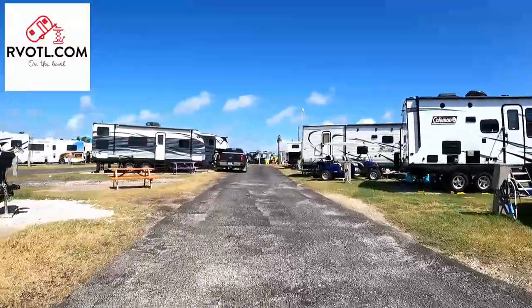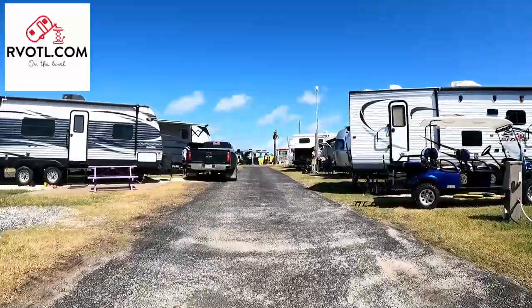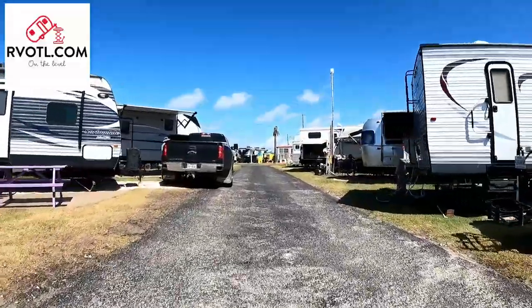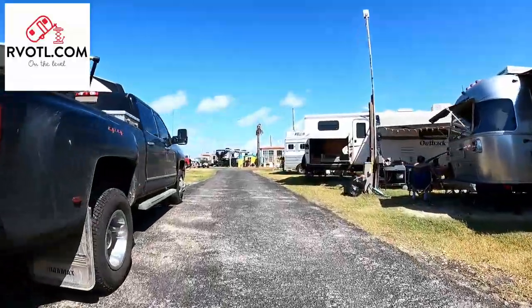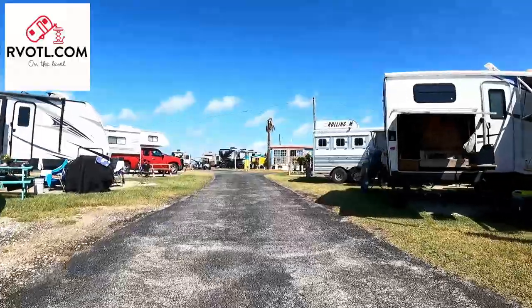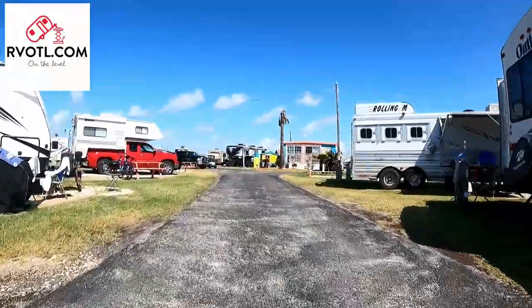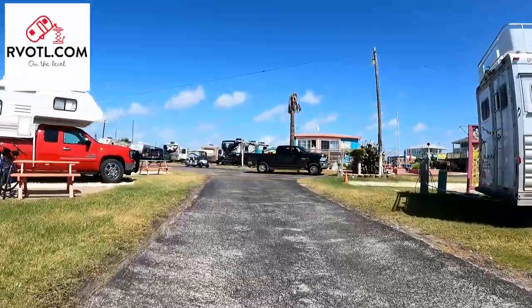Please like and subscribe if you enjoyed the video. And for hundreds of pictures on this park and others, please visit RVOTL.com. Our website is linked below. We plan on releasing a new review every Thursday. If there is a park you would like us to review or have any experience with parks we have reviewed, please let us know in the comments below. Thank you.